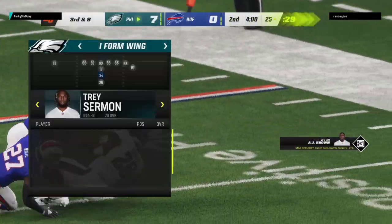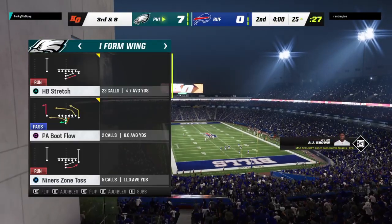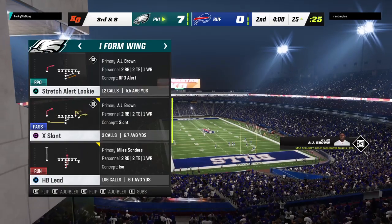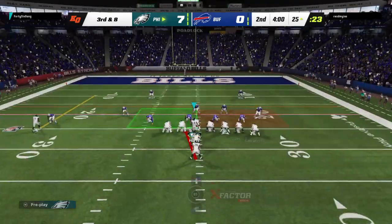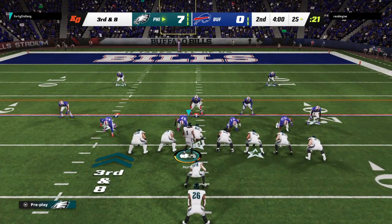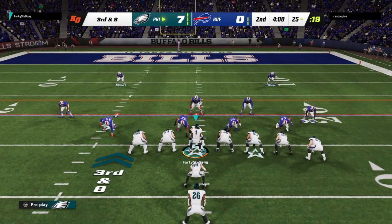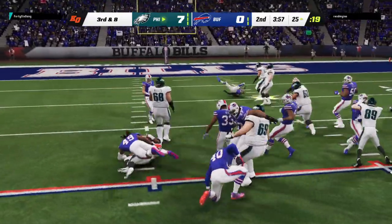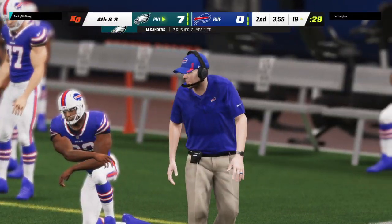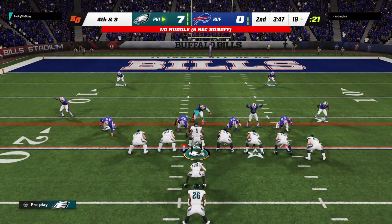Start of the second quarter, and it's the Eagles in possession. On third down they turn to Sanders, and he does not get to the first down marker as they stop him at the 19.